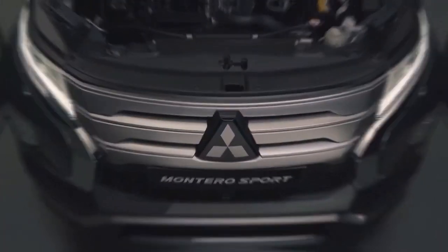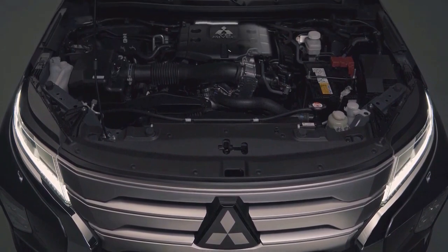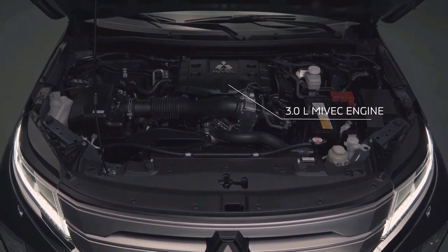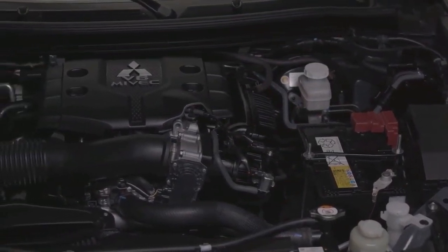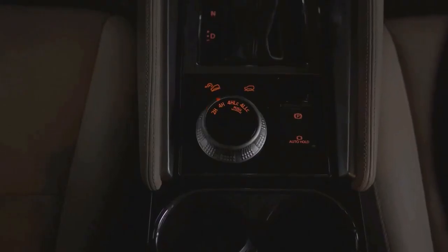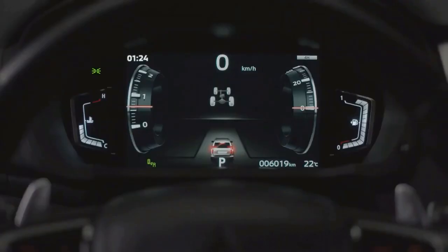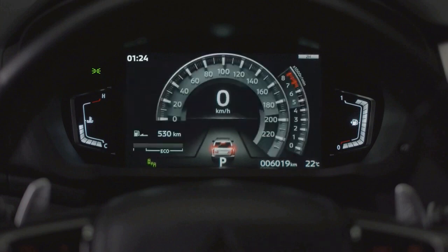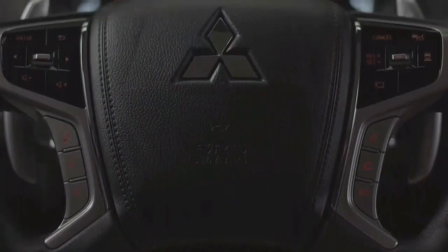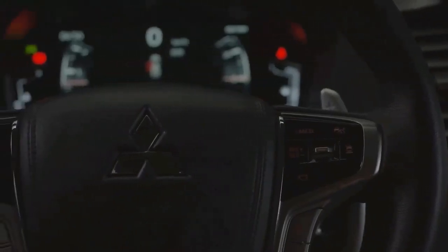Under the hood, the 2.4-litre turbo diesel engine that powers the 2023 Mitsubishi Montero Sport produces 133kW, or 180hp, and 430Nm, or 315lb-ft of torque. Power is sent to each corner using an 8-speed automatic transmission. For the continuous 4x4 drive, the company uses the SuperSelect 2 technology. If you desire a high-range or low-range gear switch, there are still modes to choose from.